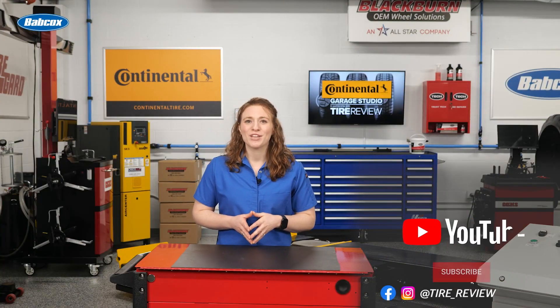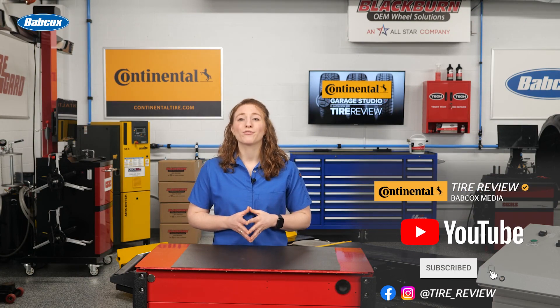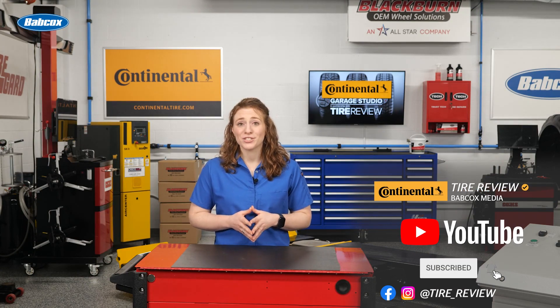Don't forget to follow us on Instagram and Facebook and subscribe to our YouTube channel for more tire service and shop operations videos. I'm Maddie Weiner coming to you from the Tire Review Continental Tire Garage Studio, and we'll see you at Babcock's Media.